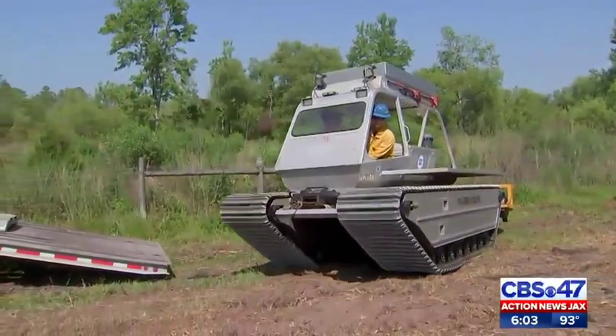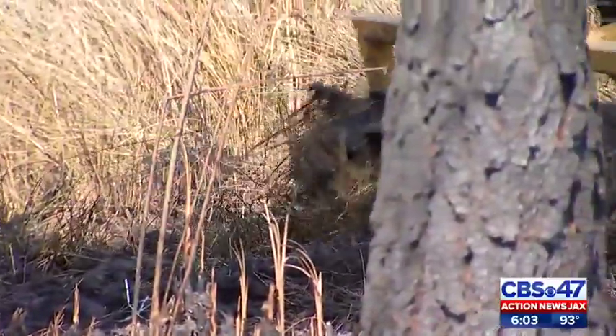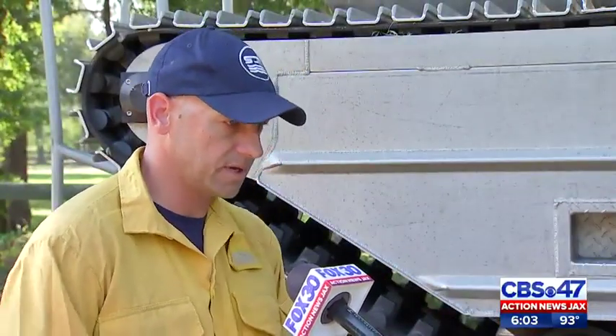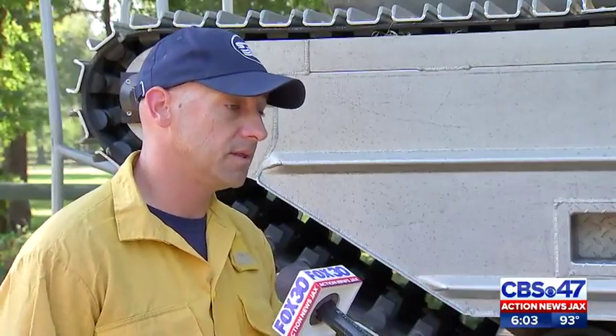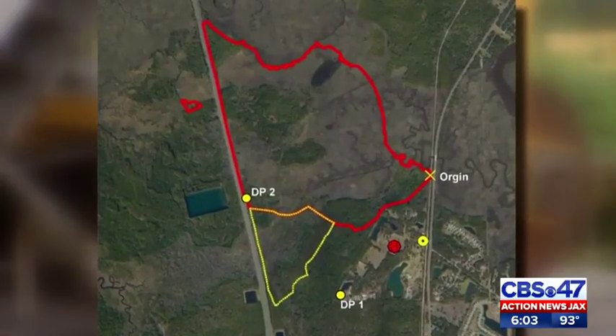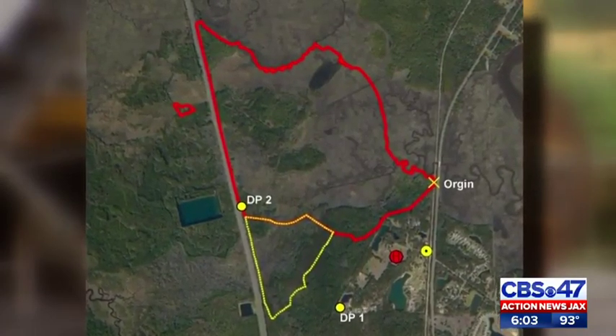The Marsh Master has the ability to put out fires too. Using the machine's tracks and its sharp roller chopper, it's able to push down these thick shrubs. It's wet underneath the vegetation, and so once we mash it down, it'll kind of make a fire control line that way. This is a map showing where the Marsh Master is establishing those fire lines along the northern marsh areas where the Florida Forest Service couldn't get to earlier in the week.